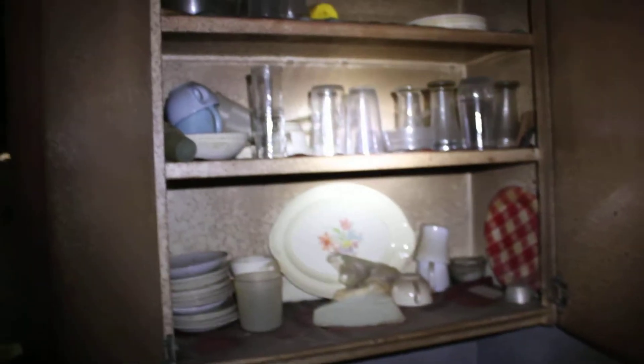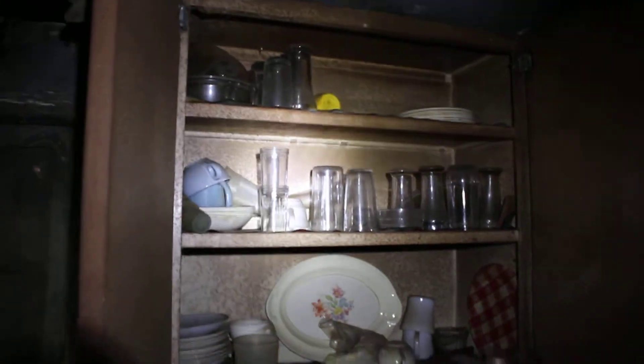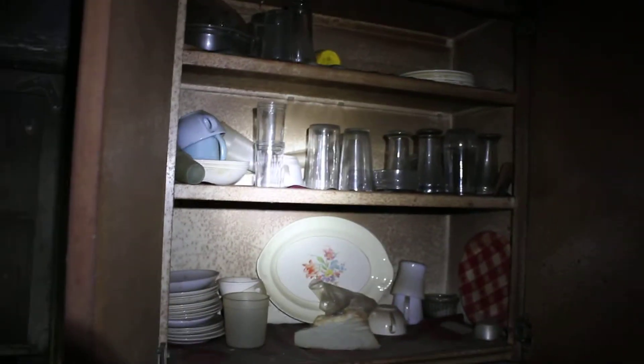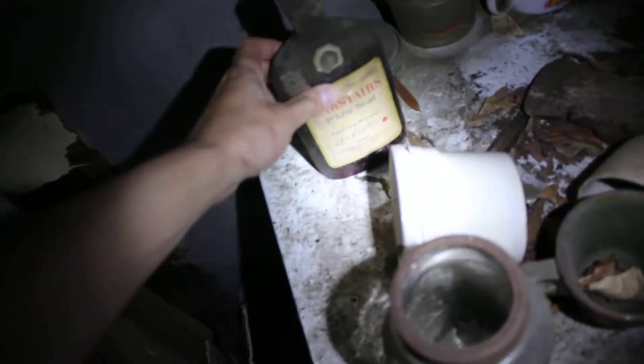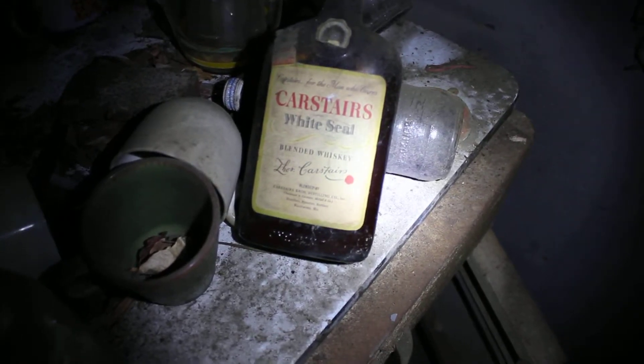There are some plates — it's kind of creepy, this whole kitchen cabinet is still organized and all the glass is still clean. I found a bottle that's actually about 80% full, so I'll take that home. I'm not sure if I'll actually drink it though.